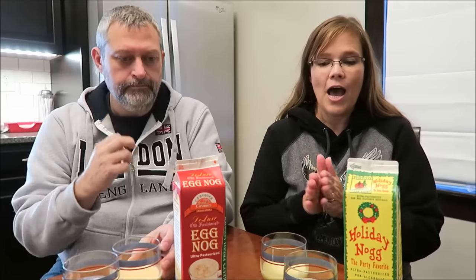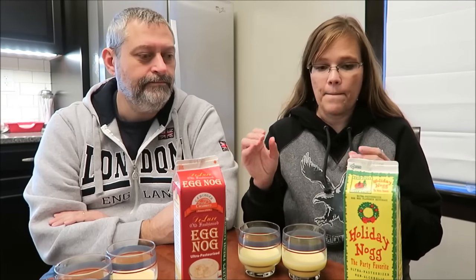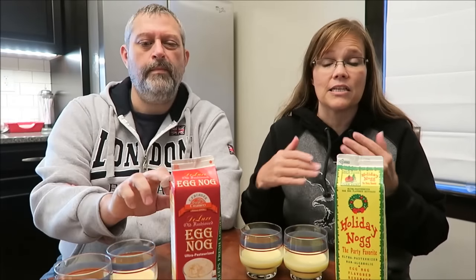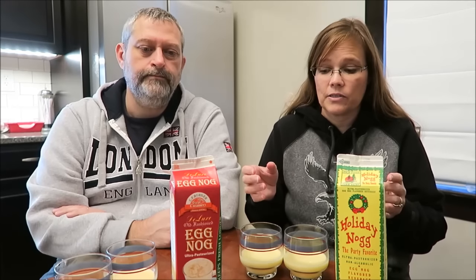Today, Kevin and I are going to be trying two different kinds of holiday nog and eggnog. The reason they're already poured out is because I fully planned to do a blind taste test of the two of these. However, when I poured them out, there was an immediate difference — one of them is very liquidy, whereas this one is very thick. So I told Kevin, let's just do a regular review of these and tell what our opinion is like we would anything else. That's why we're not doing a blind taste test, because you could tell by the thickness of it which is which.